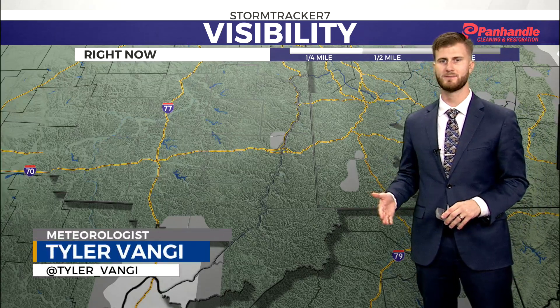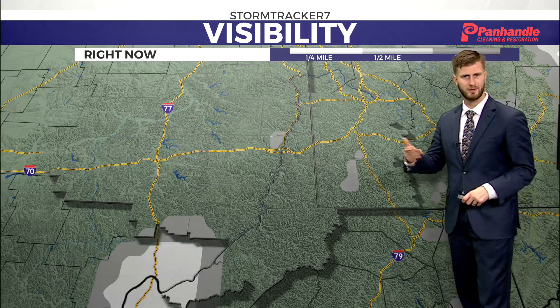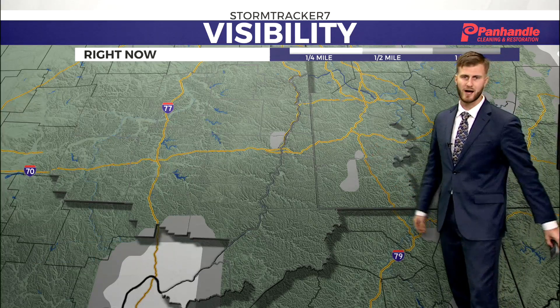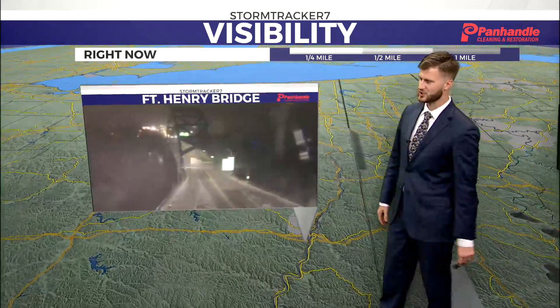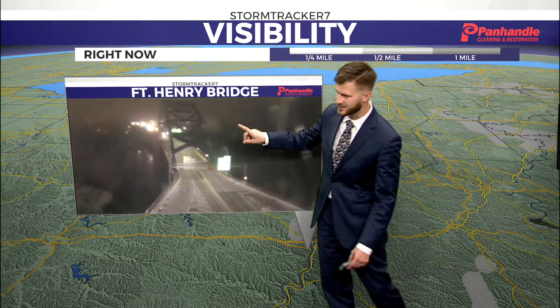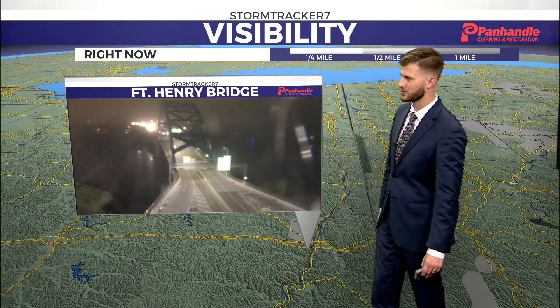We started out a little bit cloudy and then we wrapped up the week with sunshine and a nice gradual clearing. Temperatures dropping feels fabulous, but it is bringing a little bit of fog Thursday morning — we saw it — and we're seeing it again Friday morning. Let's zoom in and check it out. Southeastern Ohio is really seeing it right now, so parts of St. Clairsville — as you look in the background of Fort Henry Bridge — you can really start to see some of that fog off in the distance.